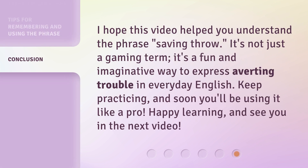I hope this video helped you understand the phrase Saving Throw. It's not just a gaming term — it's a fun and imaginative way to express averting trouble in everyday English. Keep practicing, and soon you'll be using it like a pro. Happy learning, and see you in the next video.